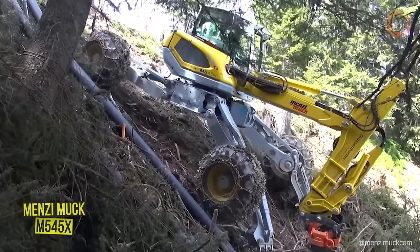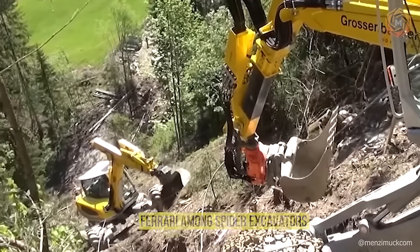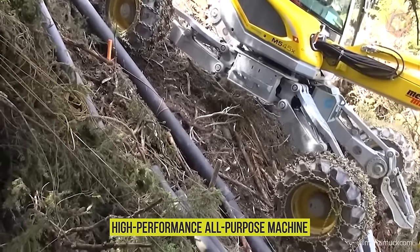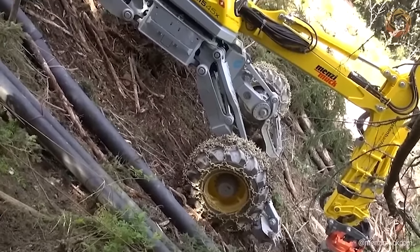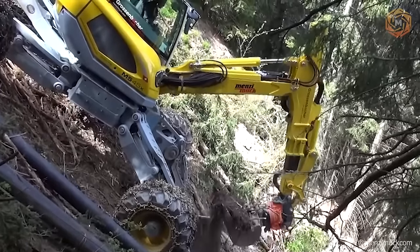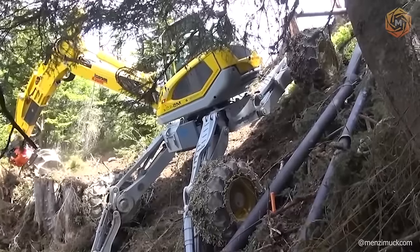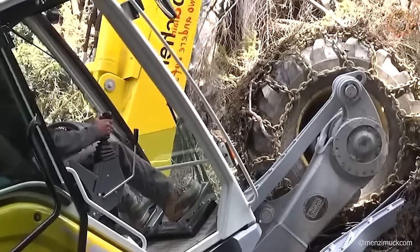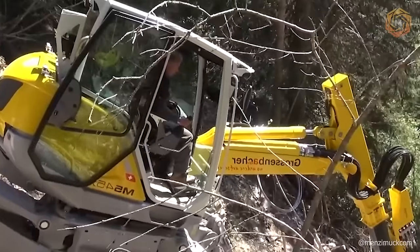The Menzi Muck M545X, often referred to as the Ferrari among spider excavators, is a high-performance, all-purpose machine designed for heavy-duty work in difficult terrain. With its sophisticated high-tech chassis and patented boom, this walking excavator adapts to any terrain, making it ideal for operations such as anchoring in ski regions, building forest roads and paths, and laying foundations for power transmission towers and cable car supports.